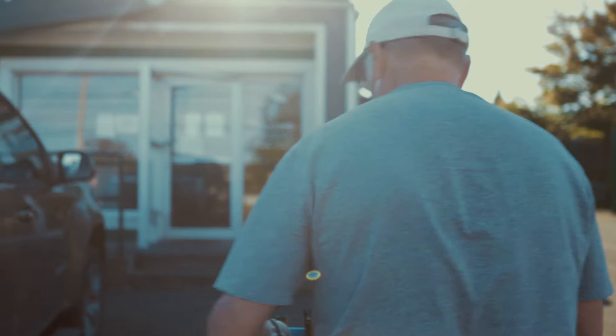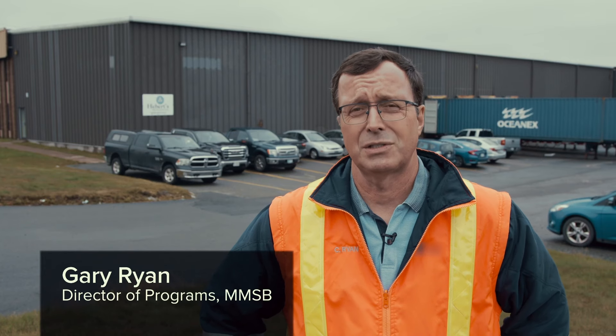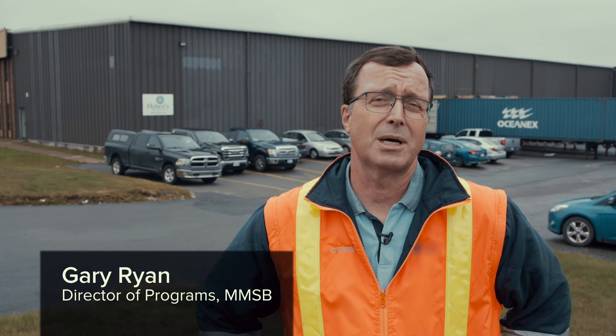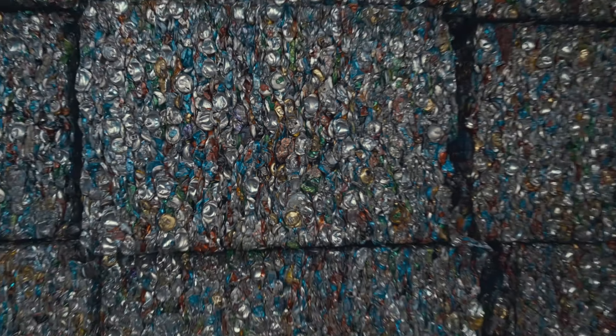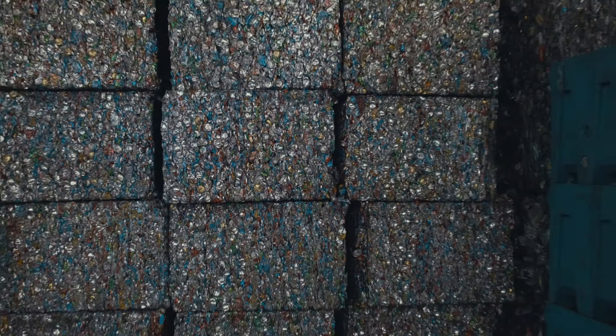MMSP has recycled in excess of 3.4 billion containers since 1997, which makes up around 360 million pounds of material that was diverted from landfills in the province of Newfoundland and Labrador.